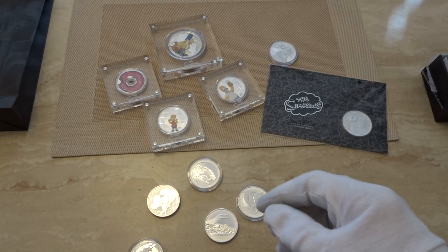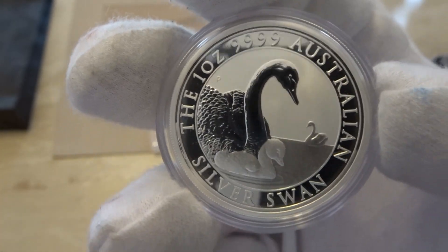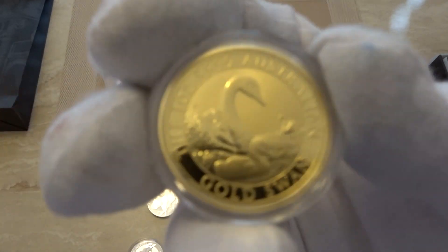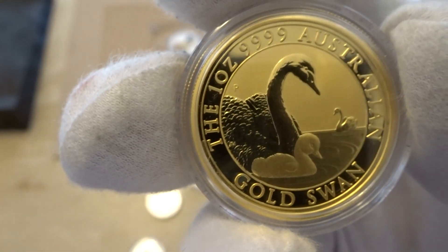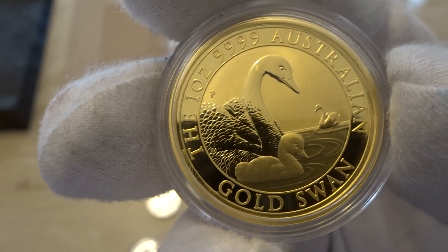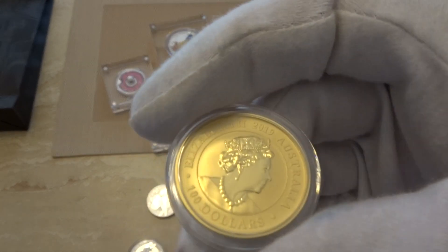Last month I showed you the new silver swan — here it is again. It's a beautiful coin and it's done really well; the price has rocketed up as everybody expected. And to go with that I now have the gold version. It's an absolutely beautiful coin, and the premium is not particularly high. I noticed one of the big dealers was selling this coin the other day, and somebody commented that the price was quite reasonable — it's basically a bullion coin and the price above spot is not too bad.